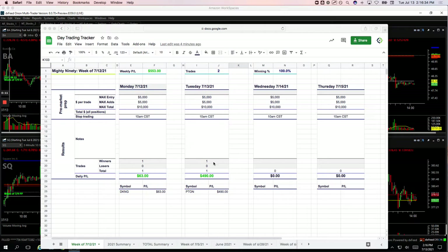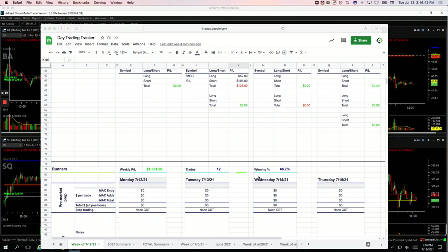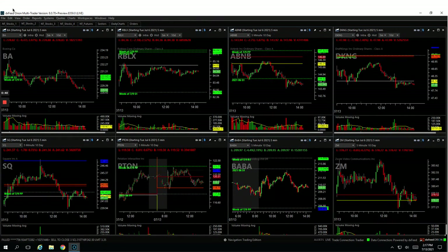Starting with Piton, our One Mighty 90 — booked $490 on that one. Did a small pairs trade in gold versus silver, that was a small loser for $133. And then on the runners, seven different runners: BABA minus $57, Piton plus $220, Square minus $330, Snow plus $150, Roblox plus $246, Roku plus $380, and the NASDAQ basically a scratch at minus $15.